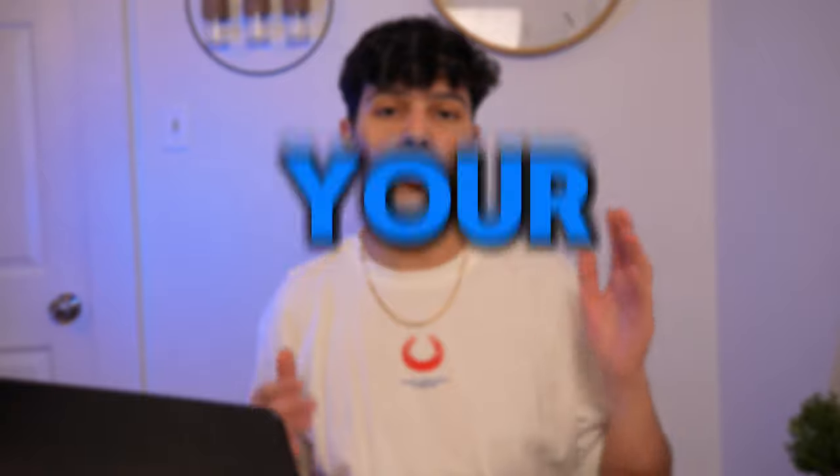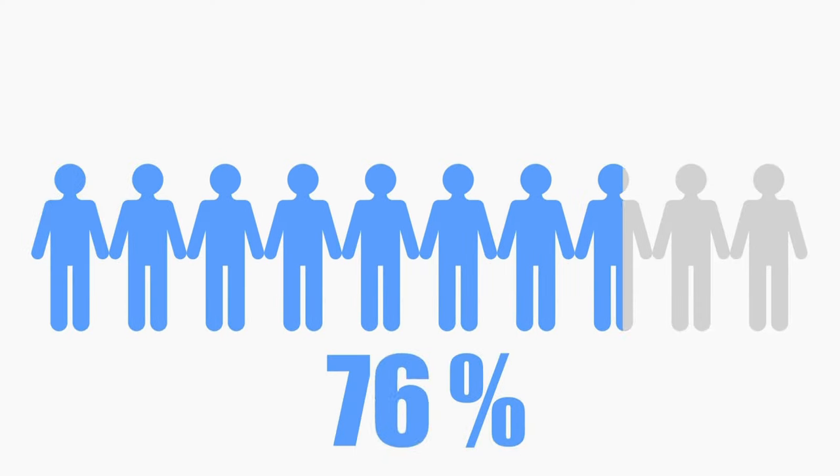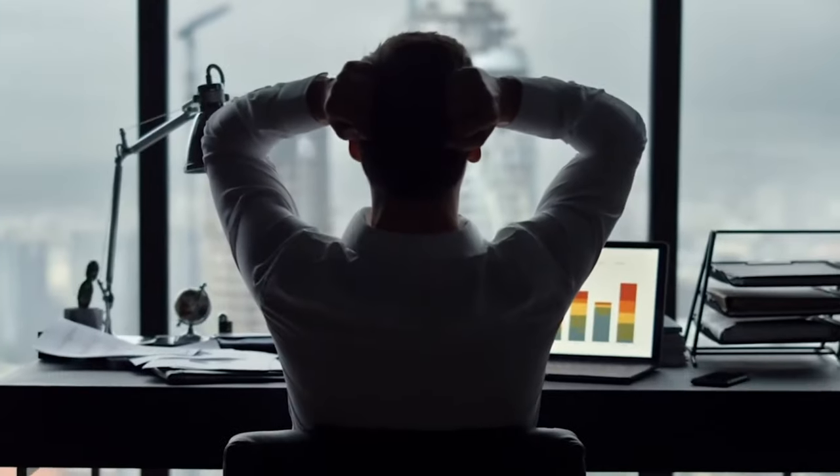Hey guys, what's up. In this video I'm gonna be showing you guys five different ways to do your product research so you can hopefully find your winning product and make a lot of money with dropshipping. Finding the right product or winning product is probably where 90% of people have problems with when it comes to dropshipping, and also where they just give up. And believe me, it was also the hardest part for me. So it's okay, I don't blame you.